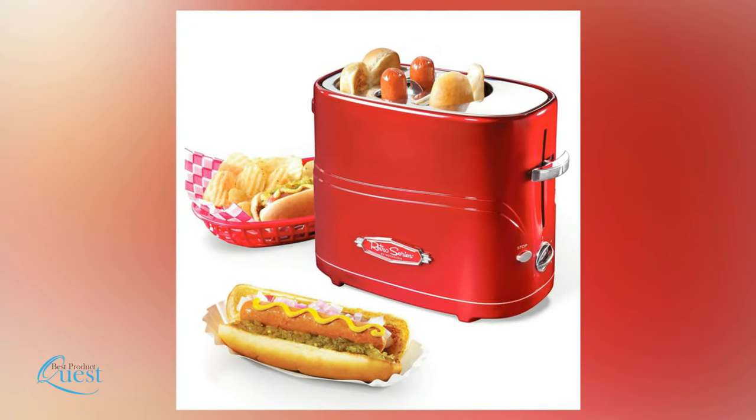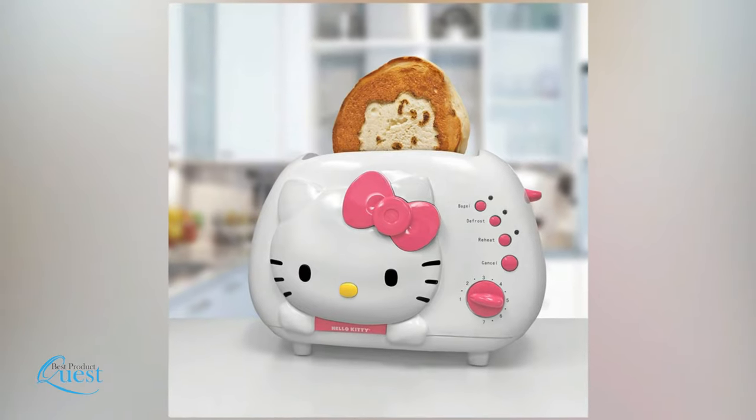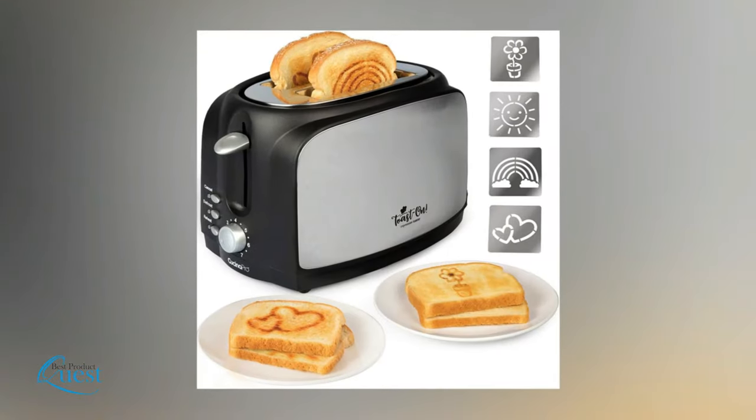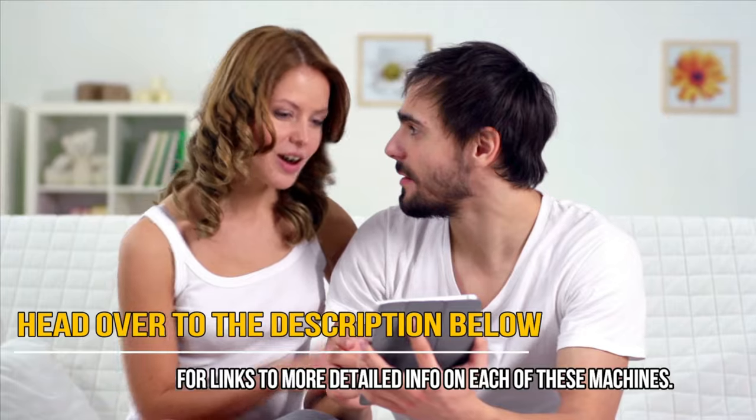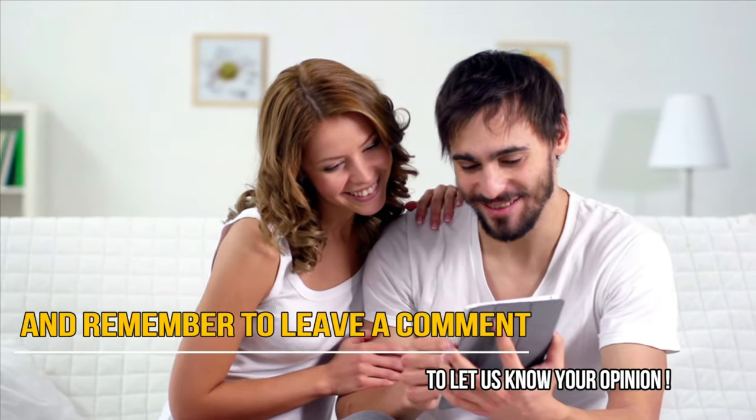Impressed by the toasters on this list? If you want something memorable in your kitchen, you can't go wrong with any of these novelty toasters. Which one do you like the most? Head over to the description below for links to more detailed info on each of these machines, and remember to leave a comment to let us know your opinion.